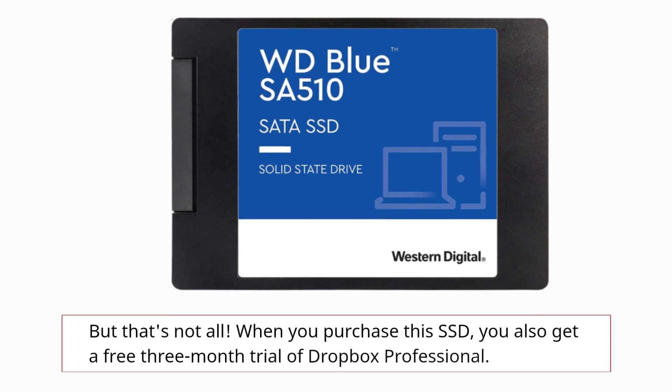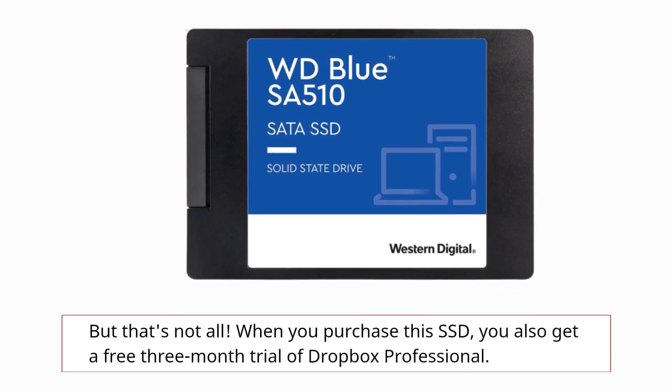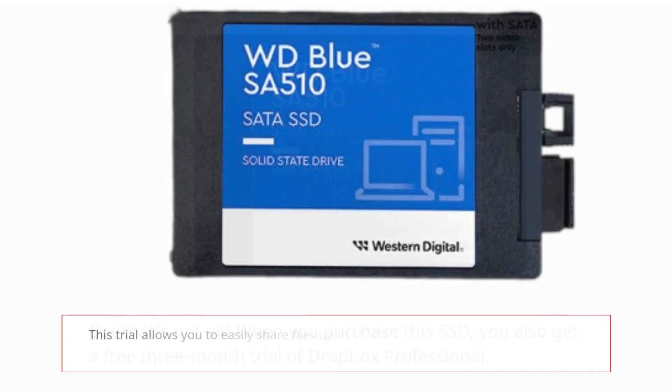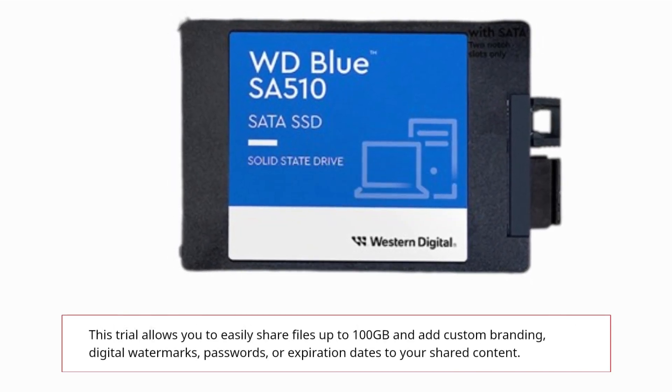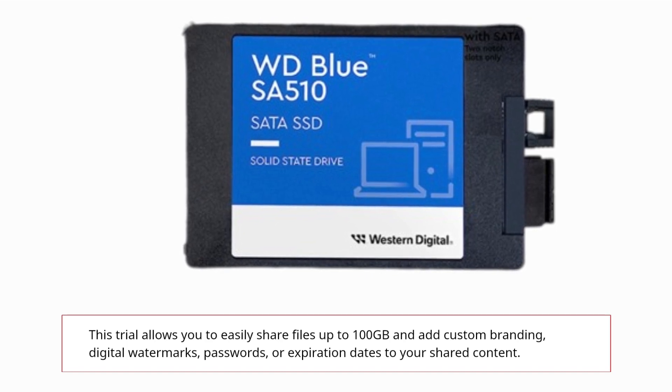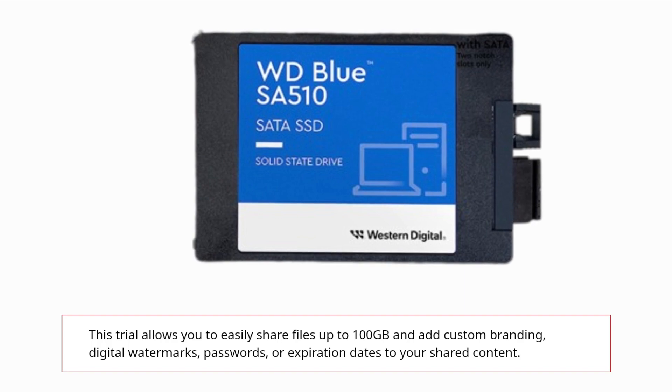But that's not all. When you purchase this SSD, you also get a free 3-month trial of Dropbox Professional. This trial allows you to easily share files up to 100 GB and add custom branding, digital watermarks, passwords, or expiration dates to your shared content.